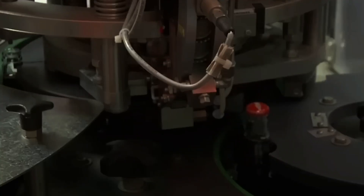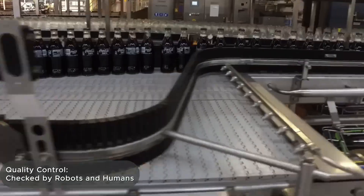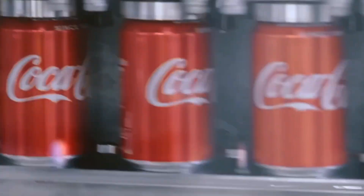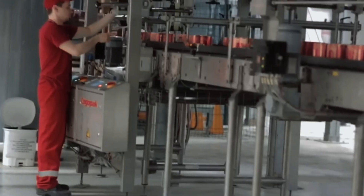A special capping module checks the torque — if a cap isn't tight enough, the bottle is rejected. Scanners, cameras, and lasers then inspect each bottle: is it cracked? Is the label aligned? Is the fill level correct? Is the cap damaged? But automation isn't enough. Human inspection still plays a key role. In every department, trained staff perform random checks — tasting, smelling, and visually assessing batches for consistency.